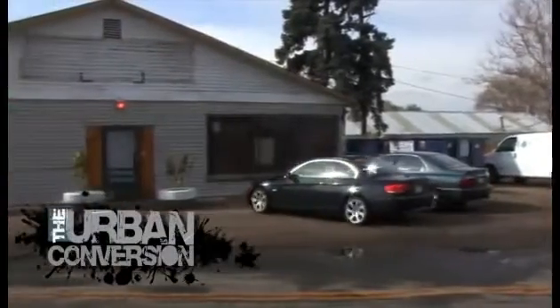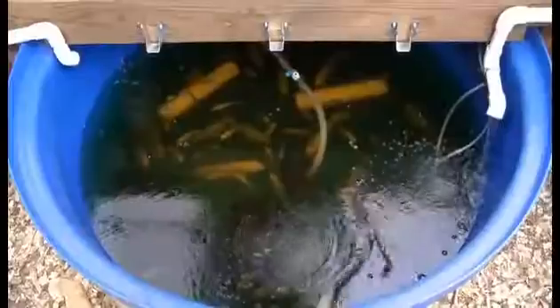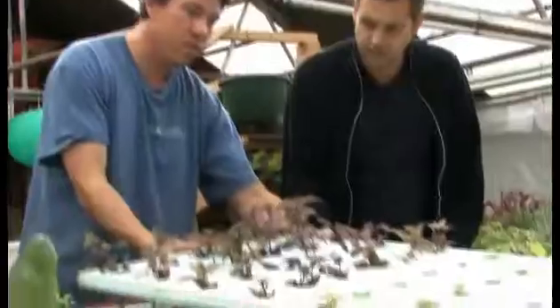Today I came to the Grow House in Denver, Colorado. This place is really cool — they've got this aquaponics program where they're taking tilapia and the water is circulating up and fertilizing the plants.